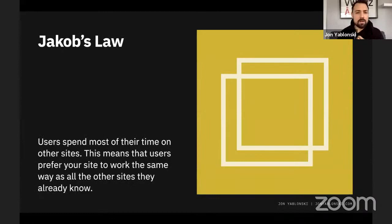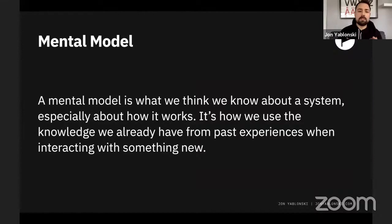Starting off with Jacob's Law, which states that users spend most of their time on other sites. This means that users prefer your site to work the same as all the other sites they know. This was coined by Jacob Nielsen in 2000. The underlying psychology concept related to Jacob's Law is a mental model — basically what we think we know about a system, especially how it works. It's how we use knowledge we already have from past experiences when interacting with something new.